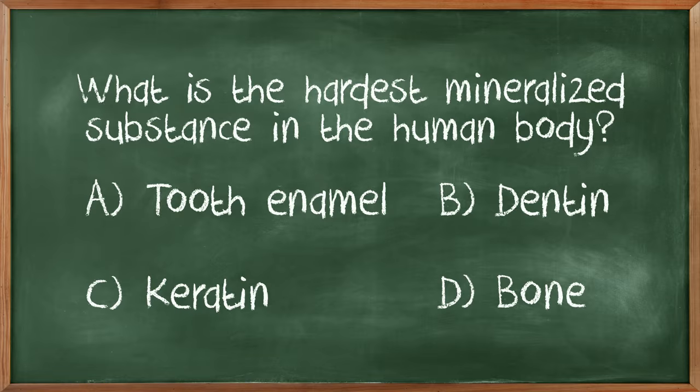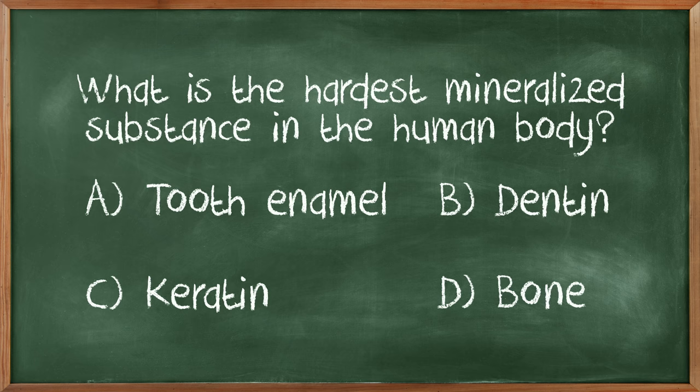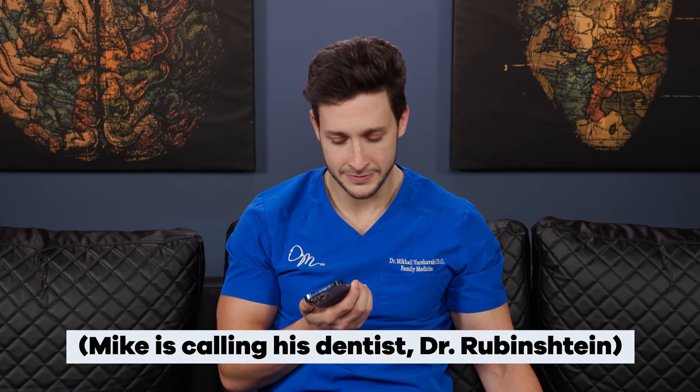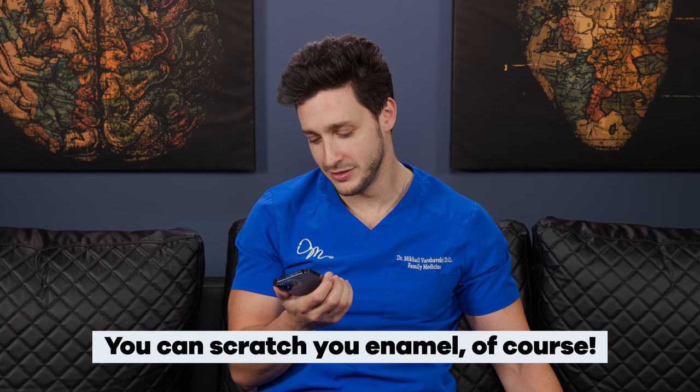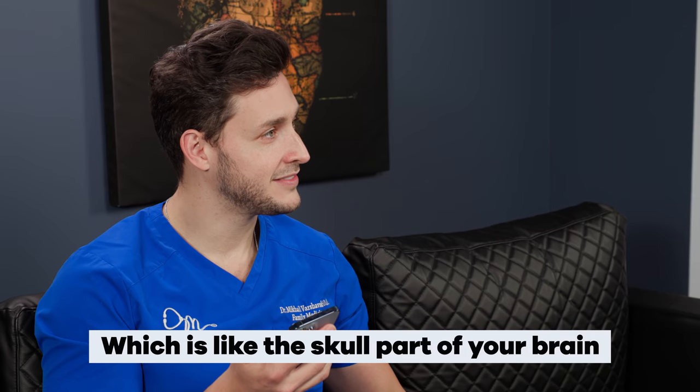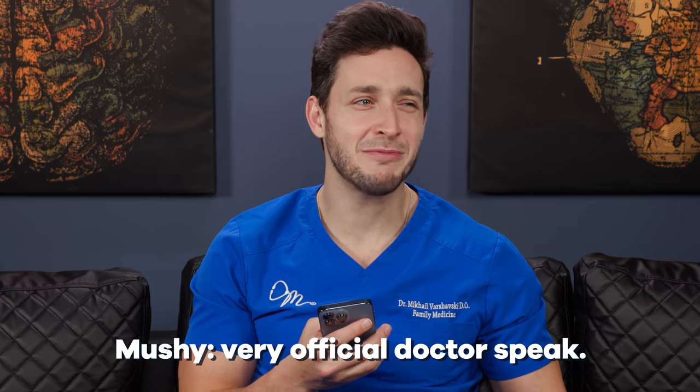What is the hardest mineralized substance in the human body? Definitely not tooth enamel. Keratin, I feel like, is what crab shells have. I'm stuck between B and C. I'm going to say C, keratin, final answer. It's tooth enamel? Tooth enamel is soft — the dentists always say don't brush so hard because you'll damage your enamel. What kind of hard mineralized substance gets destroyed by brushing a little bit hard? You can scratch your enamel over time with acid erosion. And dentin is very soft — that's why once you get a cavity past enamel, the dentin is like the brain: soft, mushy.